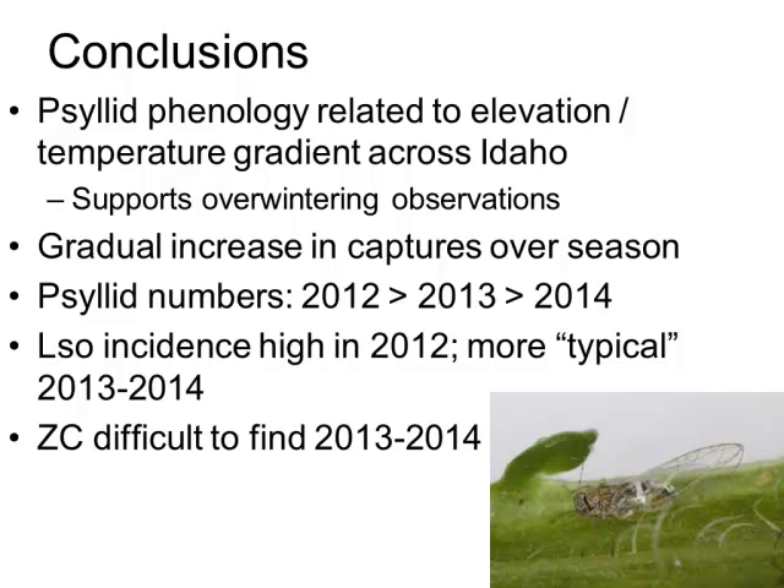The Snake River Plain in Idaho is lower elevation in the western part of the state with a gradual increase in elevation moving west to east. It appears that psyllid numbers seem to be related to that elevation and temperature gradient. Psyllids tend to show up earlier in the western part of the state, and in the last two years, have been at higher numbers in the west and a little lower moving east. This makes sense in terms of temperature regimes, and it supports overwintering observations — psyllids are a lot easier to find at overwintering sites in the western part of the state, and not nearly as abundant in the Magic Valley compared to the Columbia Basin in Washington and Oregon.